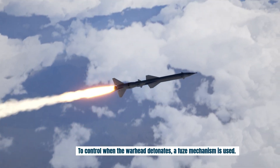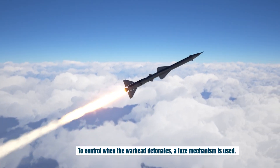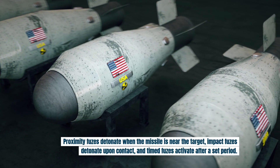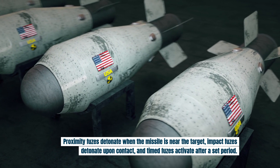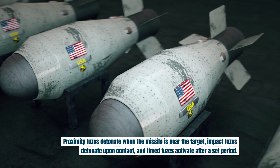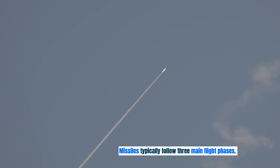To control when the warhead detonates, a fuse mechanism is used. Proximity fuses detonate when the missile is near the target, impact fuses detonate upon contact, and timed fuses activate after a set period.